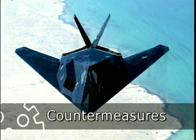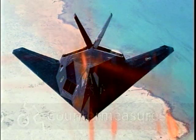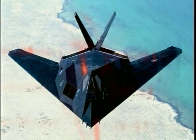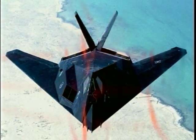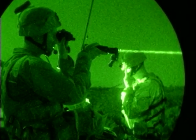Countermeasures means creating through light a way of jamming or dazzling a missile that might be coming at me that's using optics as its guidance and control mechanism. A countermeasure is a way of negating their ability to do harm through the use of light or light properties.